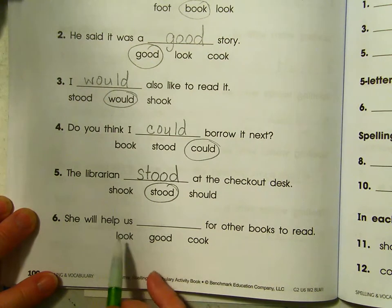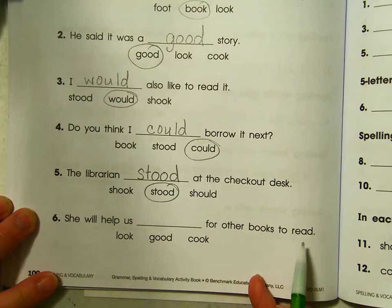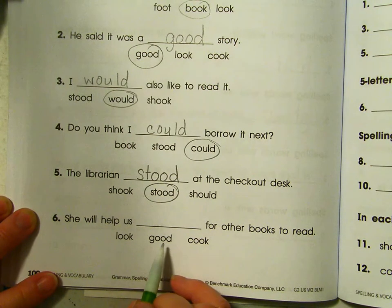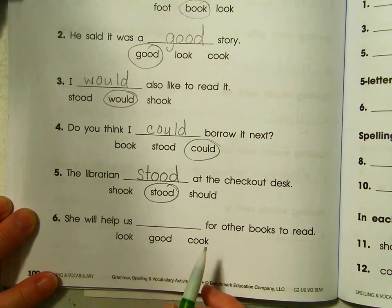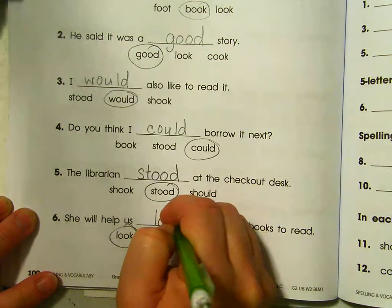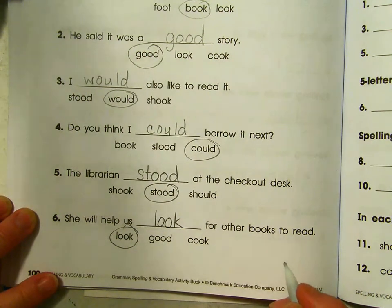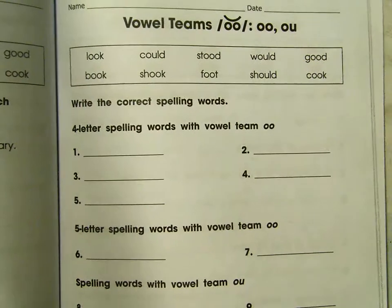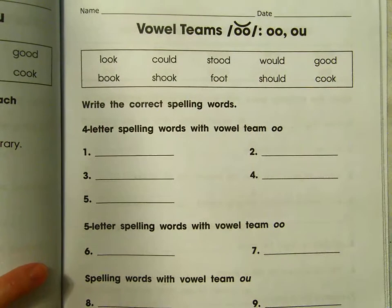She will help us blank for other books to read — she will help us look, good, or cook for other books. She will help us look. That's a librarian's job — you tell them what you're looking for and they will help you find it. If you need to pause there, go ahead. I'm going to move on to page 101.